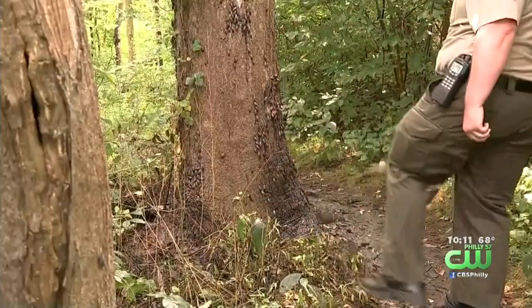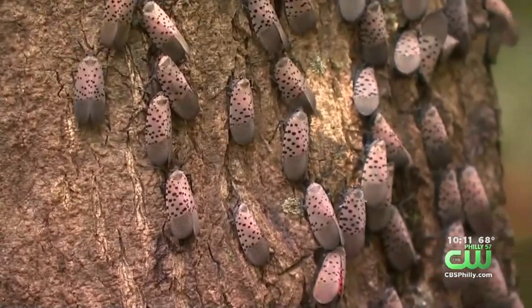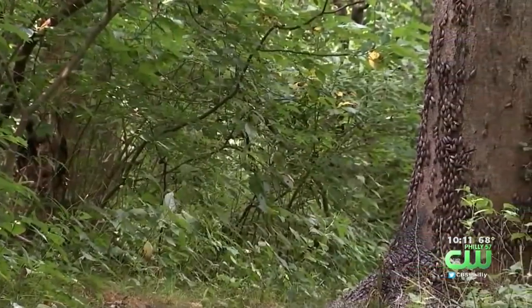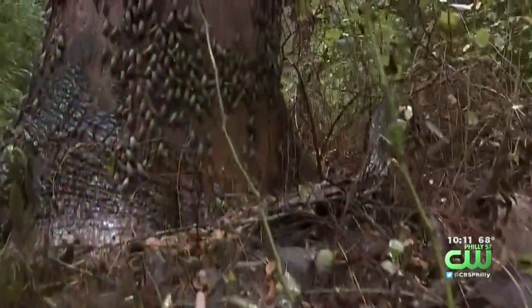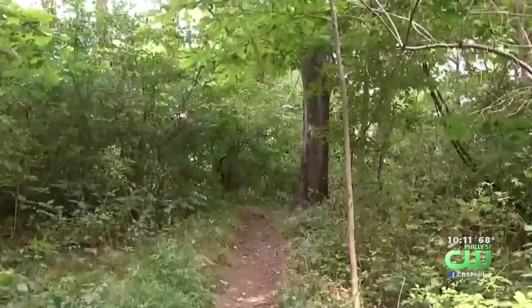The spotted lanternfly has been a nuisance, to put it nicely, since 2014. In the past few months, the population has exploded. Sightings of the red-backed bug are now common even in the concrete jungle, which is Philly. The invasive insect destroys crops and trees.